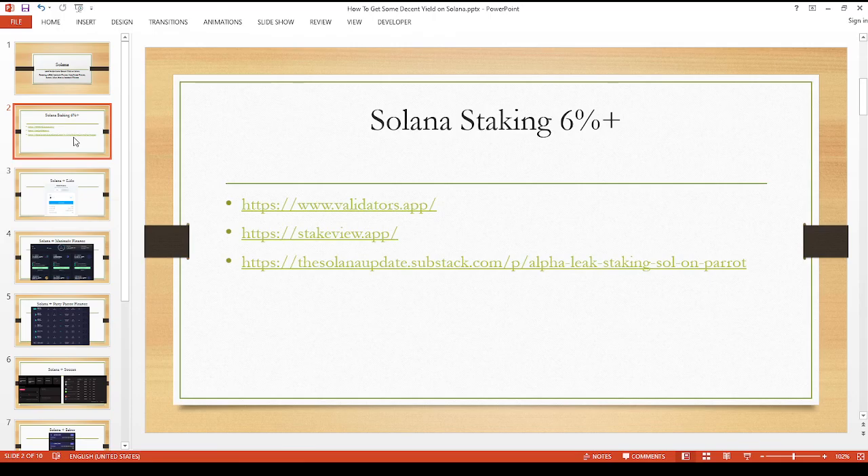There are a few websites I'll include in the links below where you can check out all the different validators that are out there. Right now with Solana, you should be able to get somewhere between six and seven percent if you just want to stake your Solana tokens — that's fine too.